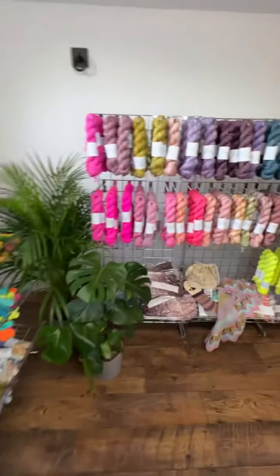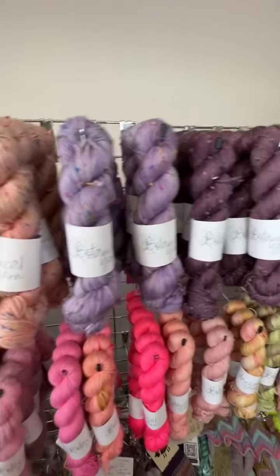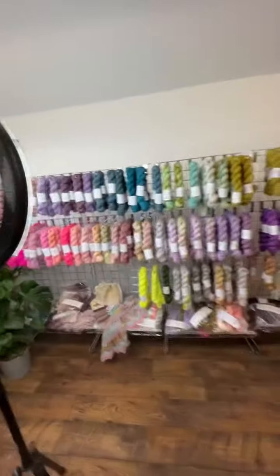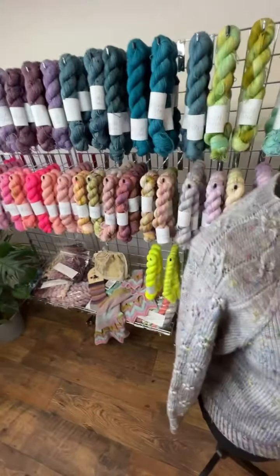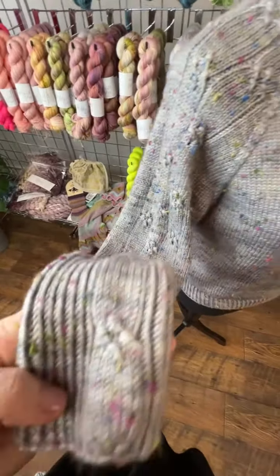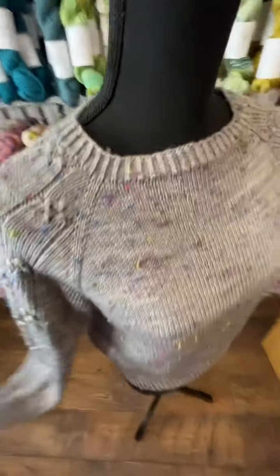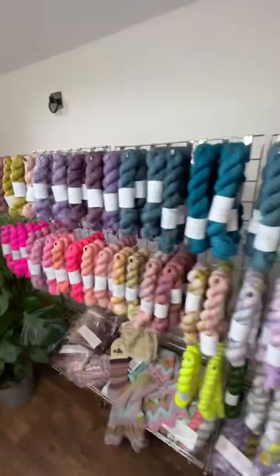I've also got lots of Donegal DK skeins available, which is for the Lady Whittledown sweater. This is the Lady Whittledown sweater with an M-Cowl wrapped around it. It's a pattern in collaboration with Rachel from Twinset Pearl — a really simple raglan with lovely stitch details. I have different kits for those in different colours.